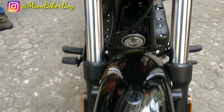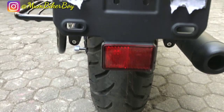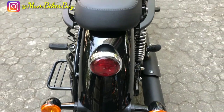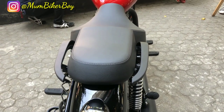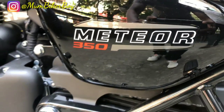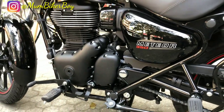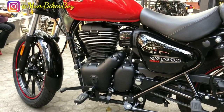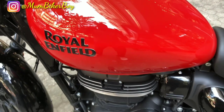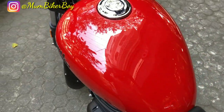The rear profile of the bike features a round halogen turn light and an LED tail lamp. The glossy finish on the rear panel looks really good. The wheelbase of the Meteor 350 is 1,400 mm, ground clearance is 170 mm, seat height is 765 mm, and kerb weight is 191 kg. The fuel tank capacity is 15 liters.